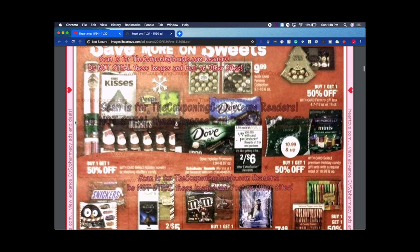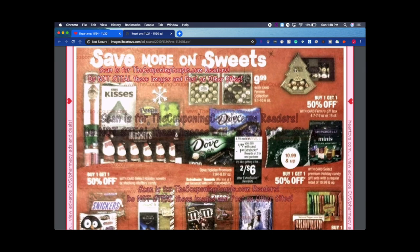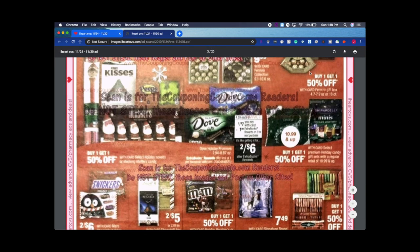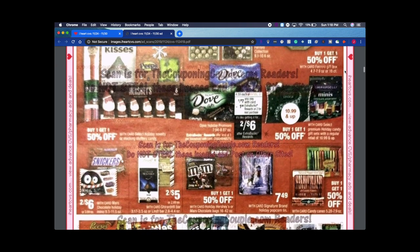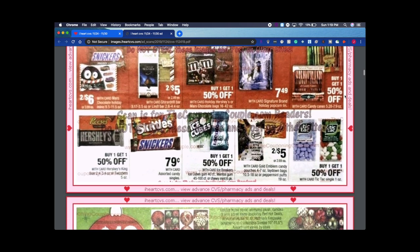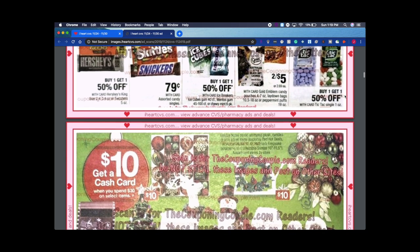Some candy is on sale. I love the Ferrero Rocher — I love that candy, the coconut ones, the hazelnut, the dark chocolate. I might get some even though I'm doing keto, just have to check the carbs. Buy one get one 50% off on Ghirardelli or Lindt. Dove chocolate is two for $7, you get back a $1 ExtraBuck, so it's like two for $6. I usually get a $2 off $7 CRT on Dove, making it two for $4.